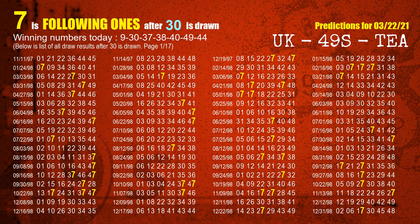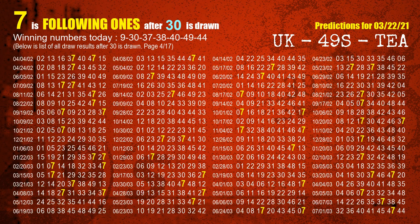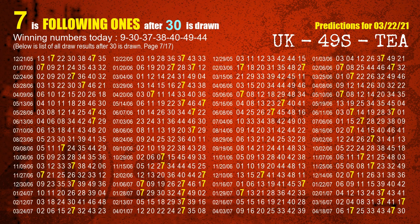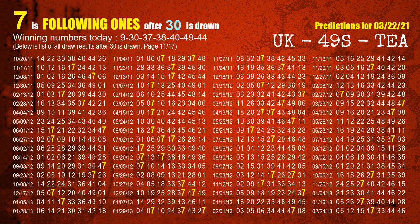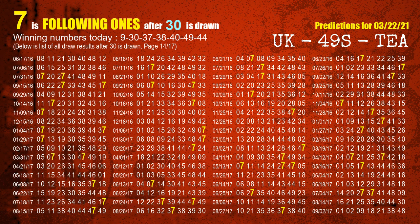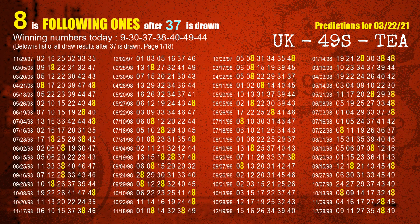The second winning number is 30. The most frequently following units digit is 7 when 30 is the winning number in the last draw. The third winning number is 37. The most frequently following units digit is 8 when 37 is the winning number in the last draw.